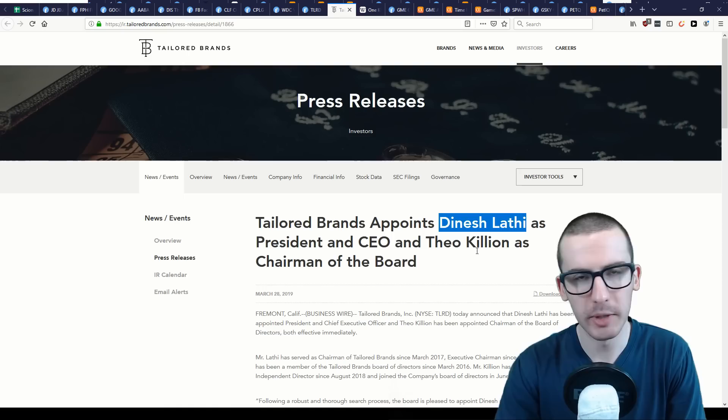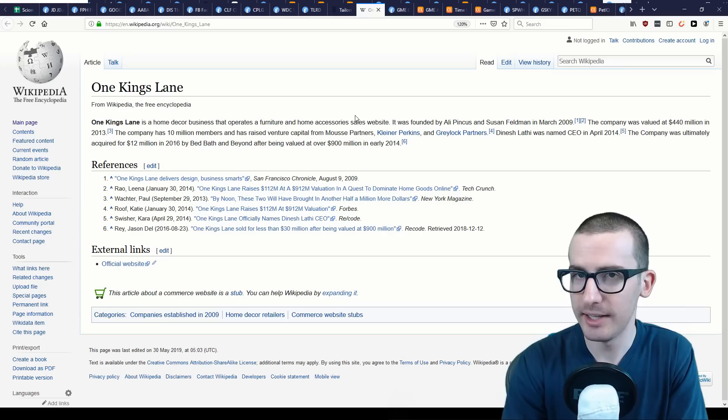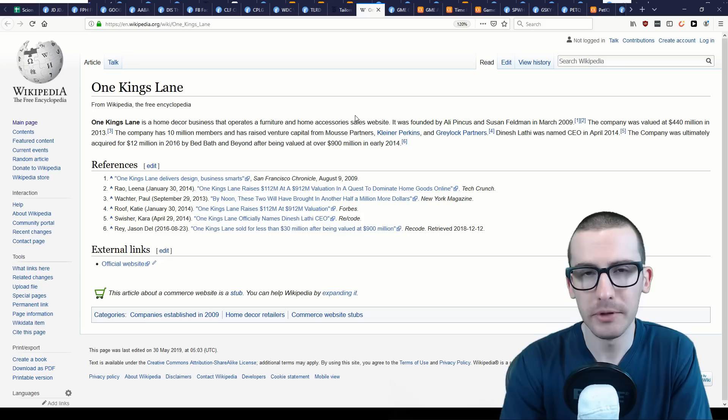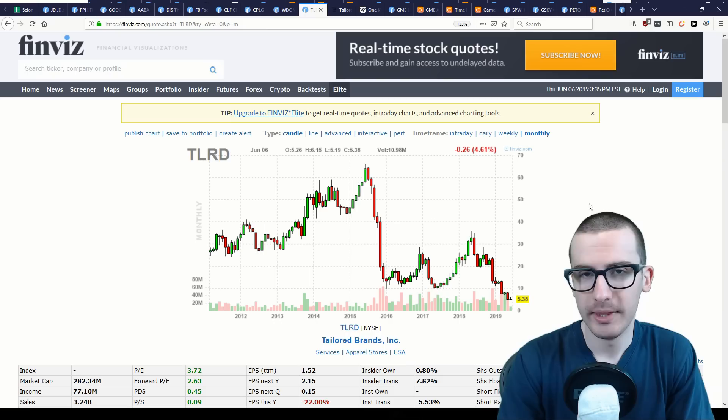The second reason I've avoided Tailored Brands is their CEO. Dinesh Lathi was appointed CEO on March 28th, 2019, though he's been on the board since 2016. His past executive experience isn't great. One Kings Lane was an online home decor business valued at $440 million in 2013 with over 10 million members, and valued at roughly $900 million in 2014 when Lathi was appointed CEO. Just two years later, it was sold to Bed Bath & Beyond for $12 million — effectively destroying 98.7% of the company's value.